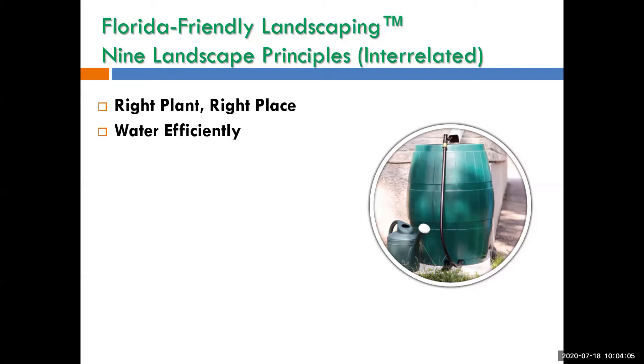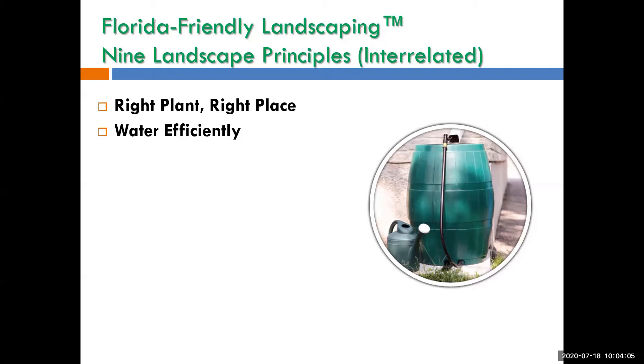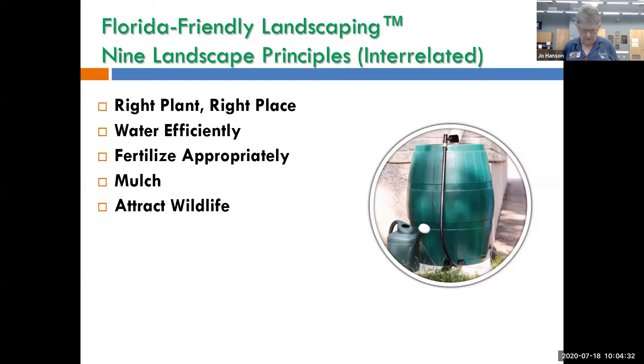A third principle is fertilize appropriately — we don't want fertilizer running off our yards and into the bays. Mulch is important: it helps moderate the temperature of the soil and keeps the weeds down. Attract wildlife — the more we develop in Florida, the more wildlife habitat we're destroying, so we need to do things to attract wildlife into our yards.